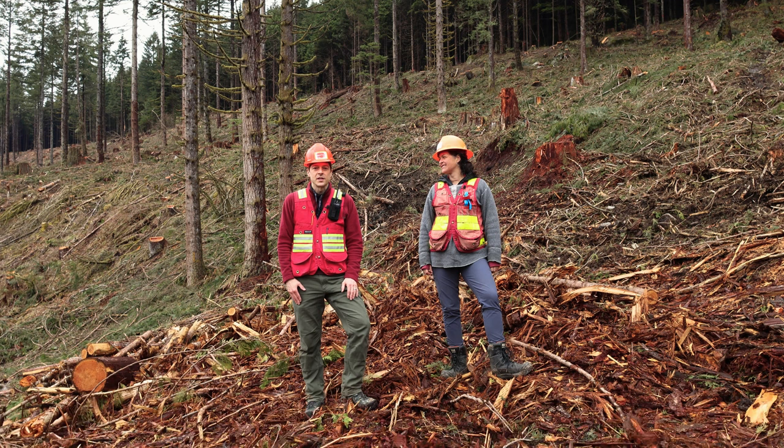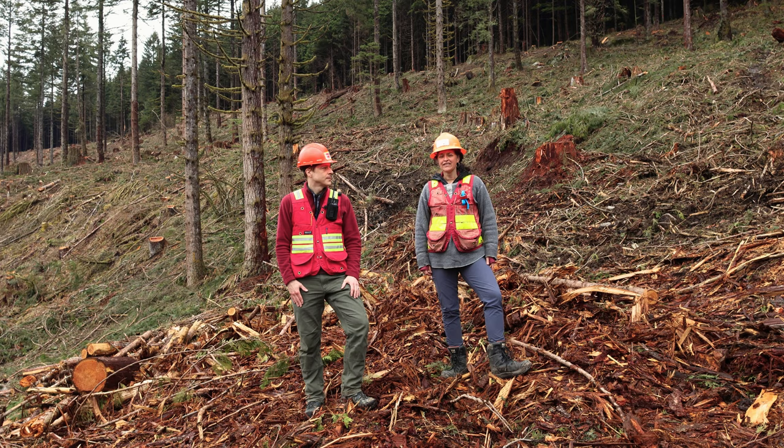I'm at Malcolm Knapp Research Forest and as you can tell behind me I'm obviously in an area that has been recently harvested. Before we get into what's been done recently, maybe we can learn a little bit about the history of this stand. Hélène, can you talk a little bit about how this stand originated and what it looked like prior to the harvest?